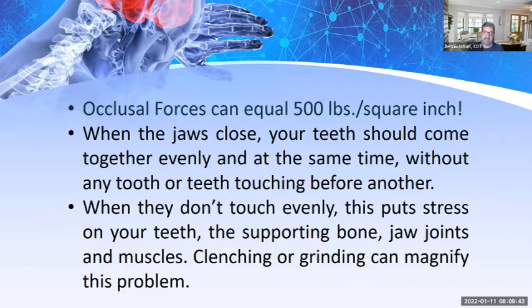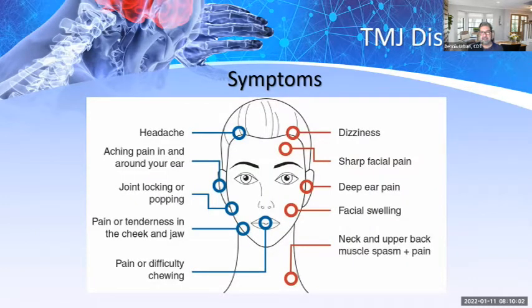Occlusal forces can equal 500 pounds per square inch. When the jaws close, teeth should come together evenly and at the same time without any tooth touching before the others. When they don't touch evenly, this puts stress on teeth, supporting bone, jaw joints, and muscles — and clenching or grinding can magnify the problem. TMJ disorder symptoms include headaches, aching pain in and around the ear, joint locking and popping, jaw pain, difficulty chewing, dizziness, sharp facial pain, deep ear pain, facial swelling, and neck and upper back muscle spasms.